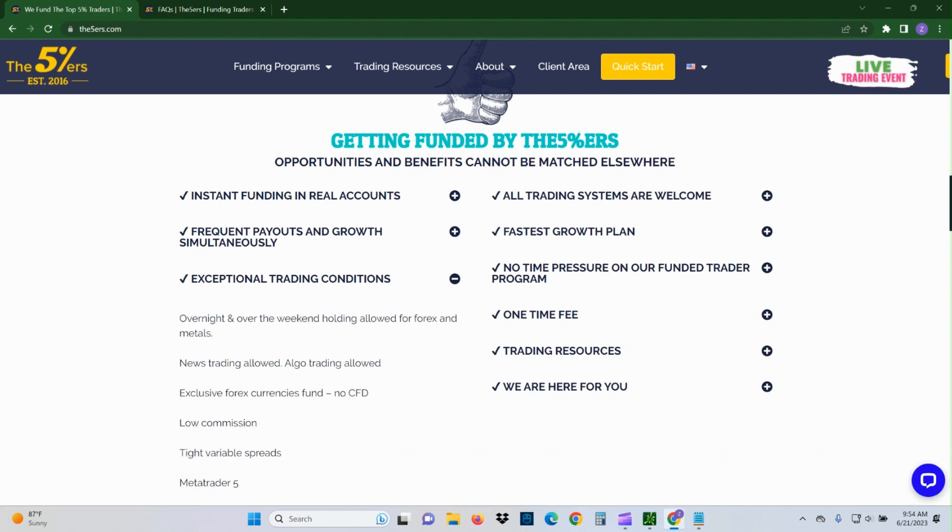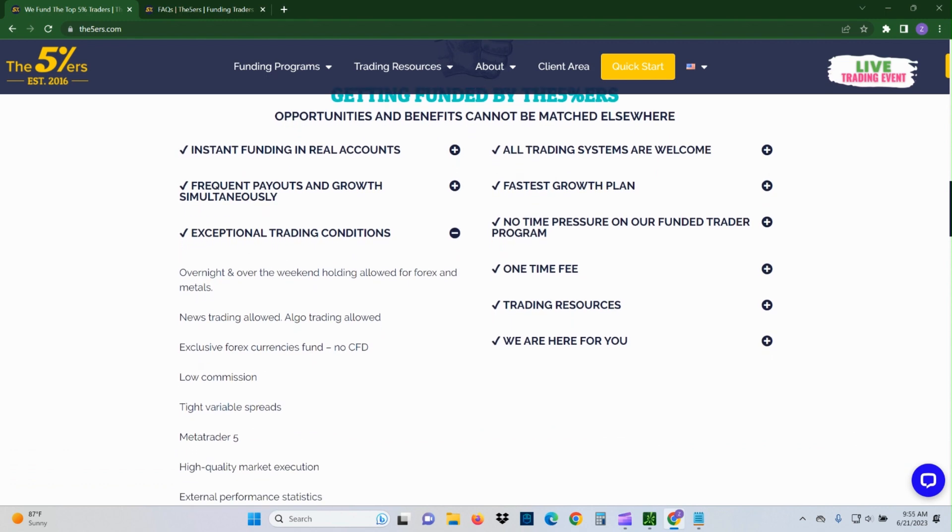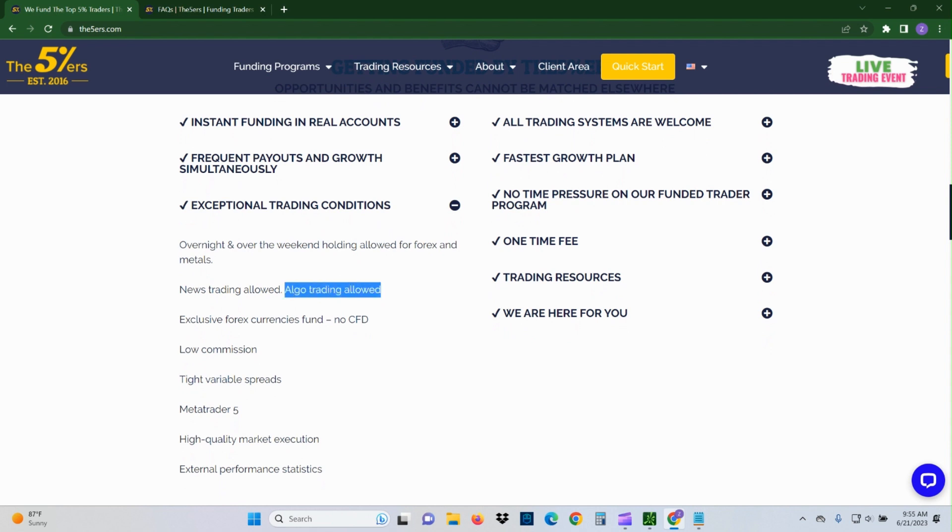For exceptional trading conditions: overnight and weekend holding is allowed for forex and metals with no penalties — it won't ruin your eval or funded account. I wouldn't necessarily recommend it, but with a small position size and a lot of profit behind you it can be okay. News trading is allowed and algo trading is allowed — that's definitely different from other companies. Some allow news trading, but algo trading is usually not allowed or would get your account flagged.